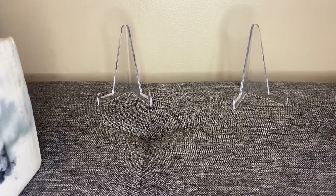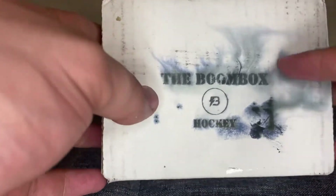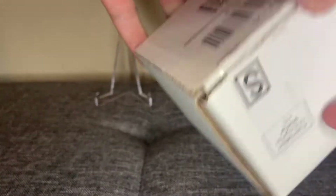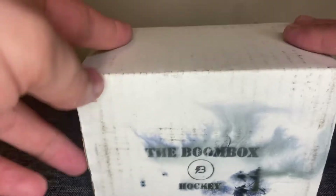What's going on everybody and welcome back to the Northbound Card Channel. Today we got the Hockey Boombox regular one here — a little water damage on the front but I don't think that should affect any of the packs. I'll have their website linked in the description below.